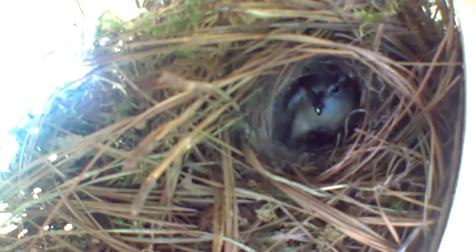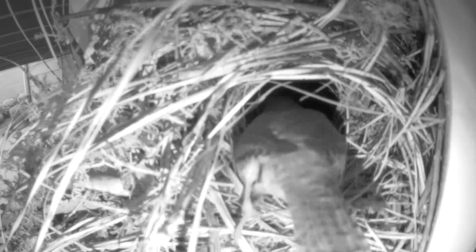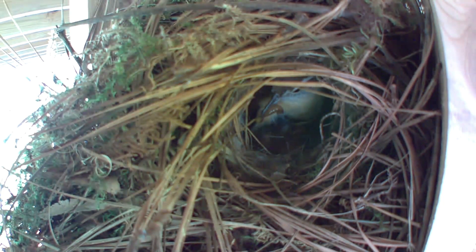Immediately after the eggs hatched, both parents were bringing bugs as fast as they could. There were worms, beetles, and cicadas — it was amazing how big some of these bugs were compared to the size of the babies. With a constant stream of bugs, these babies grew really fast.